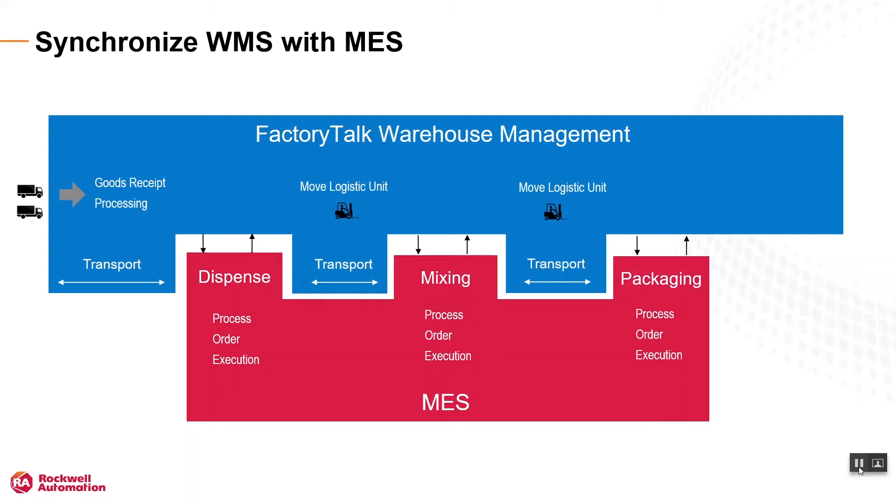At the end of the last work cell, the finished good is transported to the warehouse for shipping. With the emergence of trends like lot size of one, it's critical that MES and warehouse management systems work in close concert around issues like reducing work-in-process inventory levels and increasing inventory visibility. This is where FactoryTalk Warehouse shines.